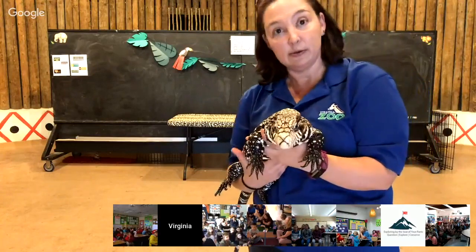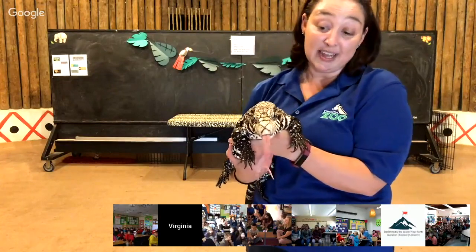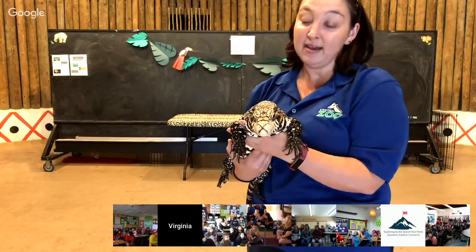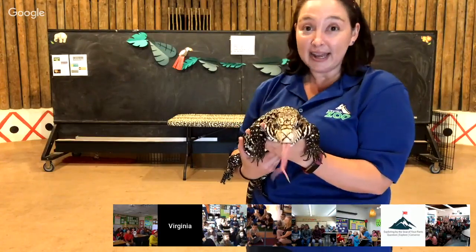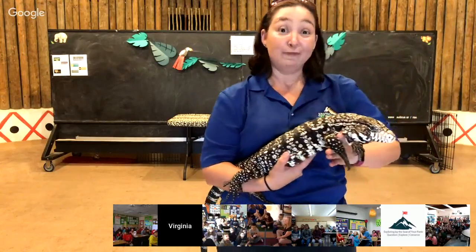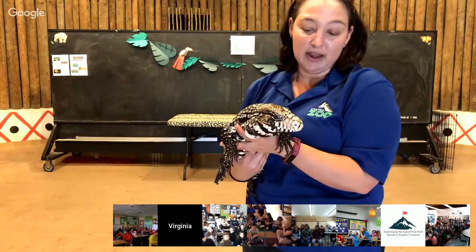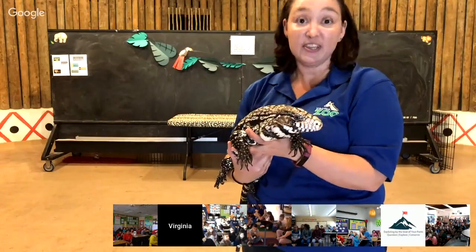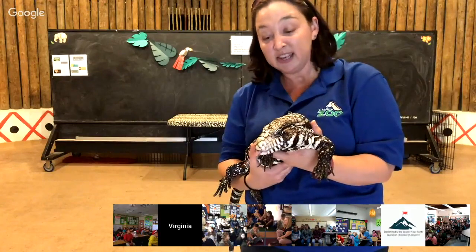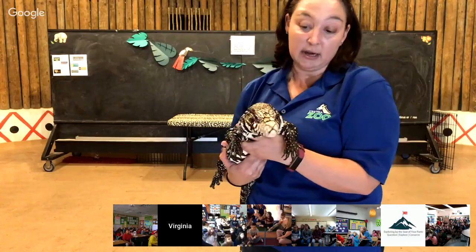Argentine tegus can survive in a lot of different environments. They are actually an invasive species in Florida, because when people buy tegus they're a little tiny animal and very cute, but then they get to Regan's size or larger. Unfortunately, some people let them go in their backyards and don't bring them back in. Tegus are taking over areas of Florida because they have no natural predators, can survive in lots of environments, and can eat pretty much anything — they're omnivores. They eat fruits, veggies, and meat.